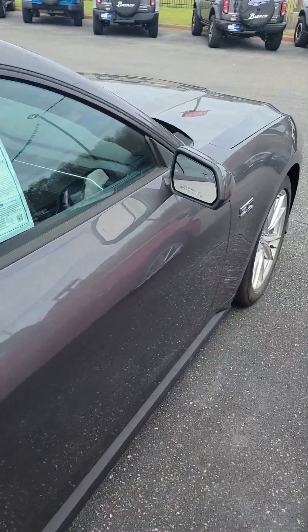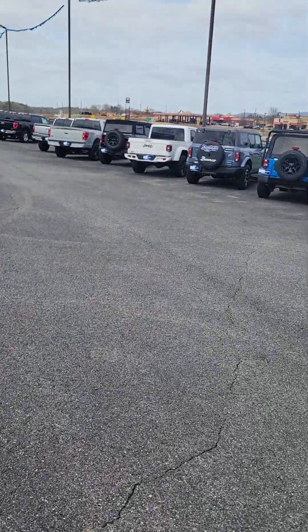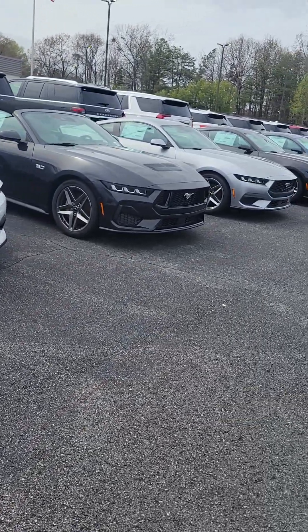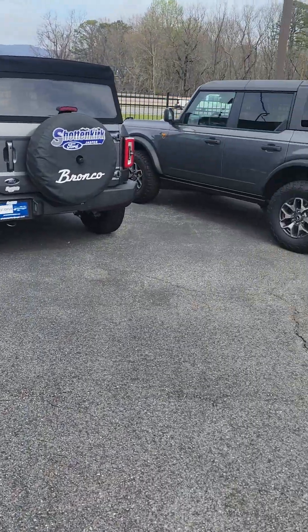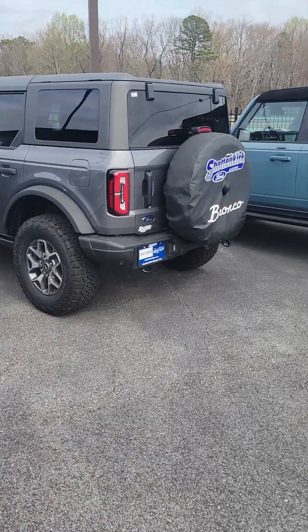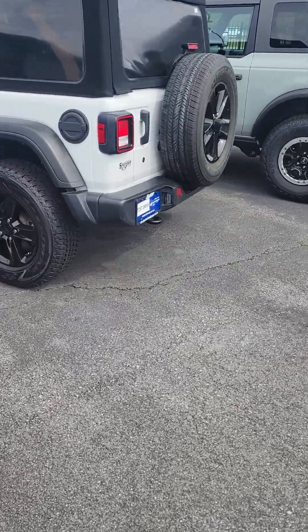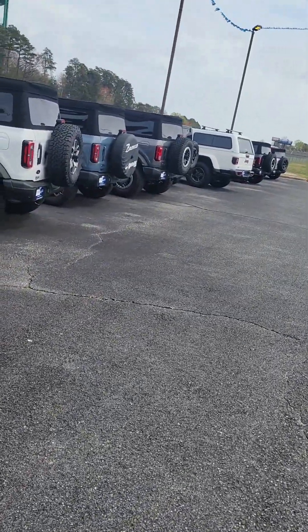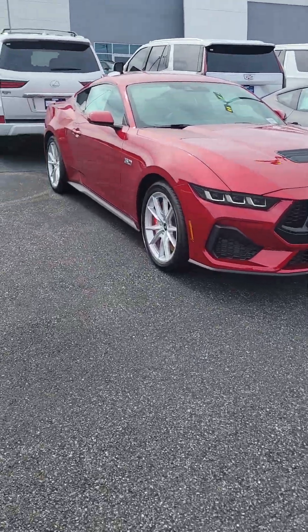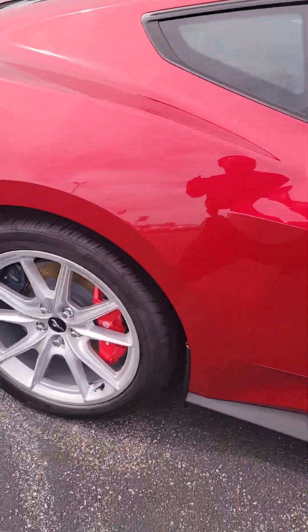Got a few more Mustangs right here. It's actually a dealership up in Jasper, Georgia — got a lot of Mustangs, man, 5.0s. Got a few Broncos here, got all the different Broncos. Nice little dealership down here. Let's go off the 5.2 equivalent though — 5.0.